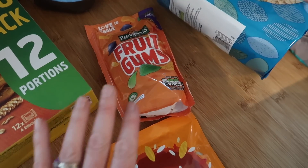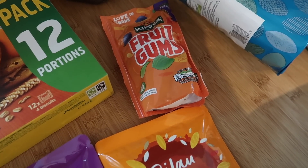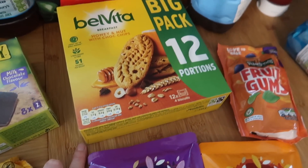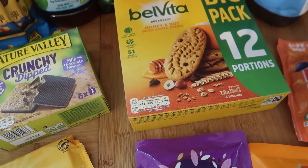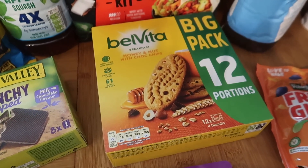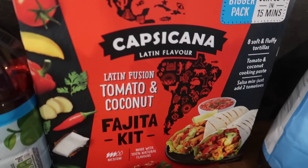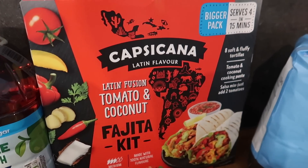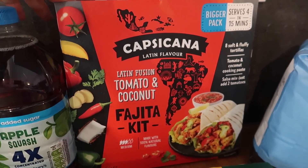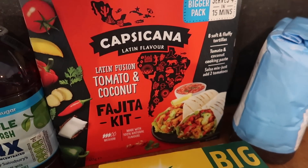I got some Fruit Gums — these are actually a replacement because they were Oscar's and me and my sister ate them last night, so I had to get him another pack. I got some Belvita — these are actually cheaper here at £2.89 than in B&M where they're £2.99. I thought B&M was really cheap for them but apparently not. And this is my favourite fajita kit ever — the Latin Fusion tomato and coconut. It's normally £4.20 but it was £3.20 with the Nectar deal, so I thought I'd get one as a nice treat over the weekend.